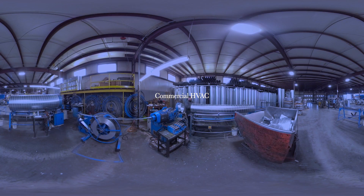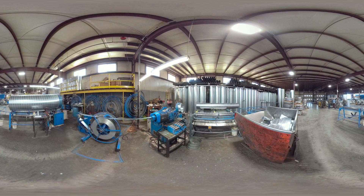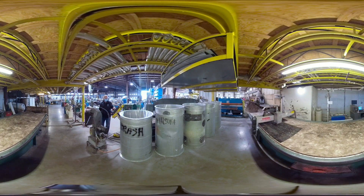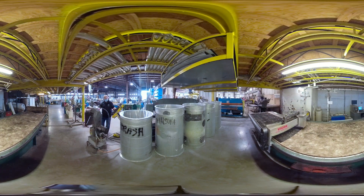As a commercial HVAC sheet metal worker, you will work on many types of mechanical systems. These systems utilize spiral ducts which are being manufactured in this shop. Finished spiral ductwork gets shipped to a variety of job sites, where sheet metal workers install it according to building plans and specifications. Automated tools like water jet tables are used to cut insulation to fit the exact specifications designed for each piece of ductwork.